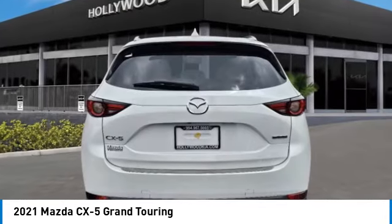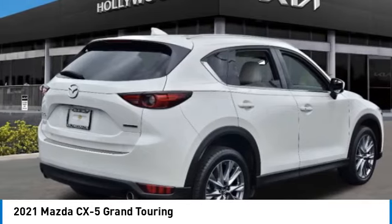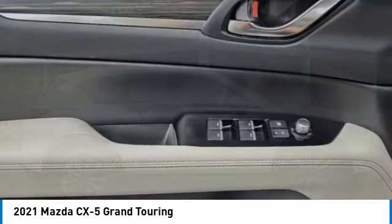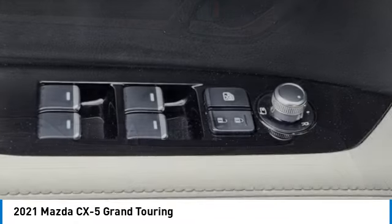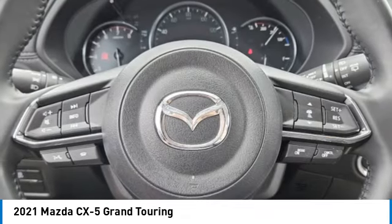This vehicle has less than 25,000 miles. Here are some of this vehicle's great options: alloy wheels, rear spoiler, power lift gate, brake assist, fog lights, four-wheel disc brakes, electronic stability control, heated steering wheel, and ventilated front seats.